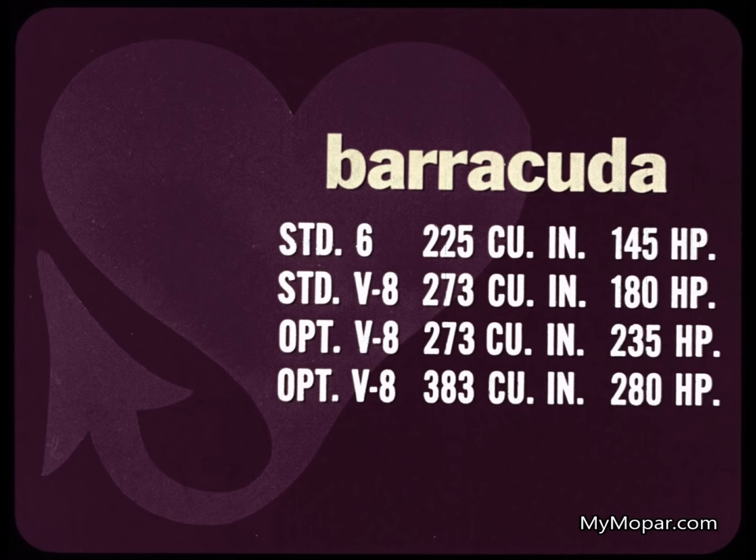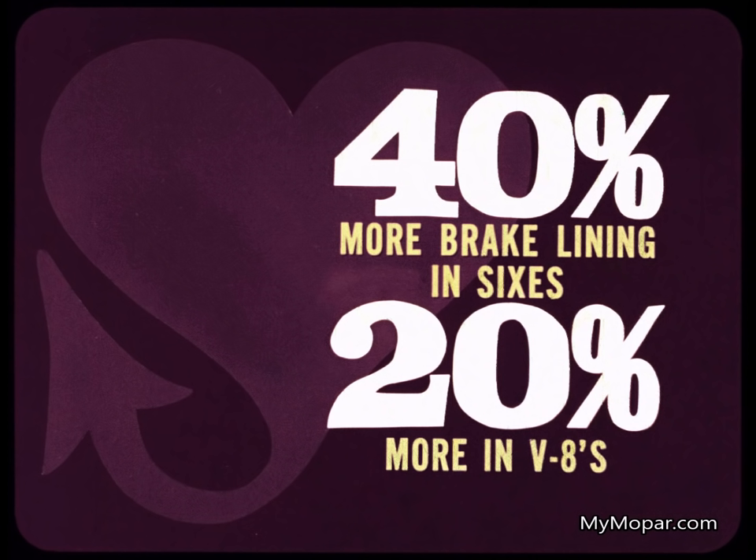Select from the standard slant six at 145 horsepower, or the standard V8 for 180 horses. Optional are the Commando 273 four-barrel at 235 horses, and the booming Commando 383 four-barrel at a mighty 280 horsepower. Wow — a real prowler! You'll want plenty of stop with that kind of go.